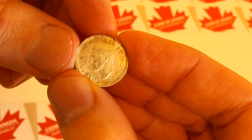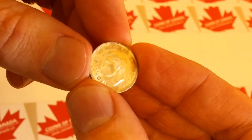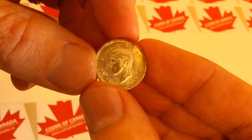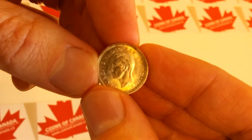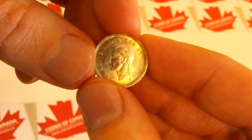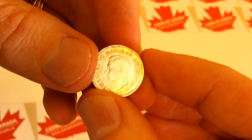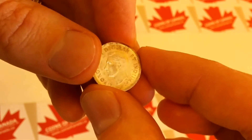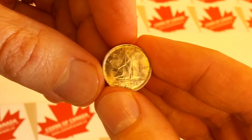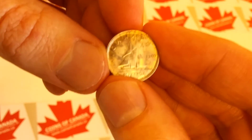The entire King George VI series, 1937 to 1952, was 80% silver as well — that's why we're seeing a little bit of toning on this one. There were 16 million of these made back in 1940. This one's really nice; I would say it's probably an AU55 at a glance, which would have a book value of $15.